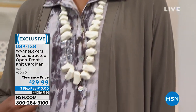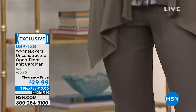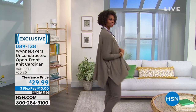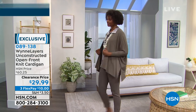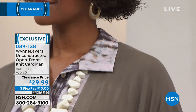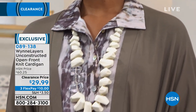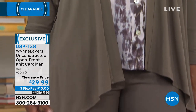This third piece is the unconstructed open front knit cardigan. Now you're thinking a cardigan in summer or spring — if you go read the reviews on this, it's a customer pick. They'll talk about how light it is, how they own multiples of this cardigan when it was $60. I'm on clearance now — $29.99, it is half off today.